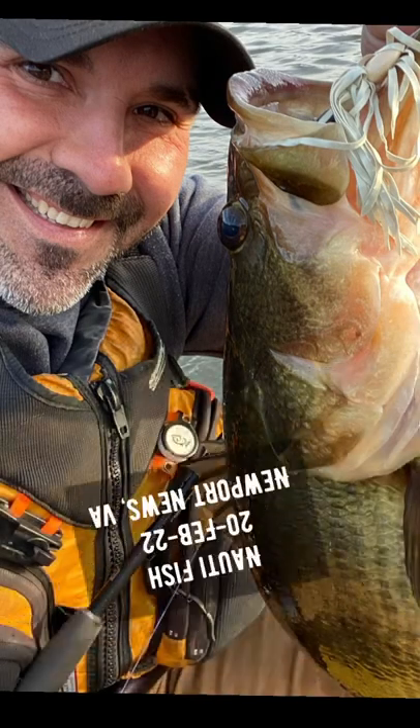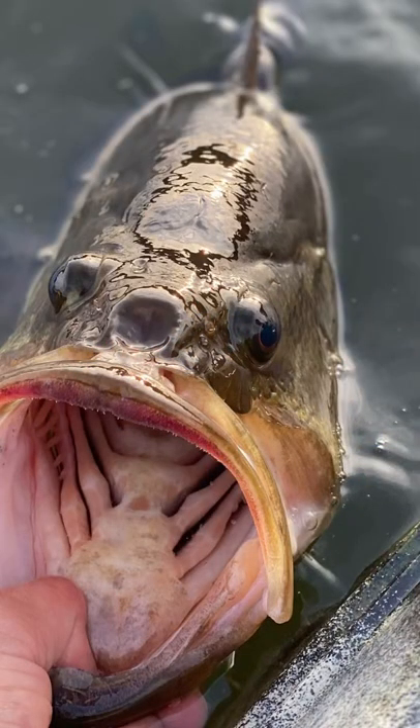Hey, you're watching Audifish. This is 20 Feb 2022, and I'm doing a quick highlight of catching this beauty.